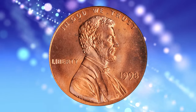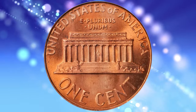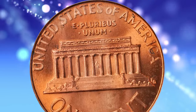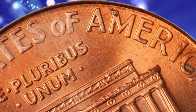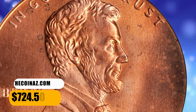1998 Lincoln Cent with Wide AM on the reverse, graded in Mint State 67 Red by PCGS. This interesting variety was produced using the Wide AM reverse hub that was intended for use in striking proof 1998 S Lincoln Cents. According to Stack's Bowers, a glowing pinkish rose superb gem with a full strike and nary a distracting blemish to either side. It was sold for $724.50.